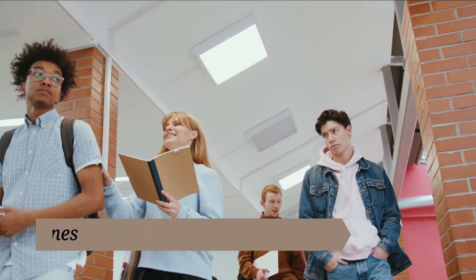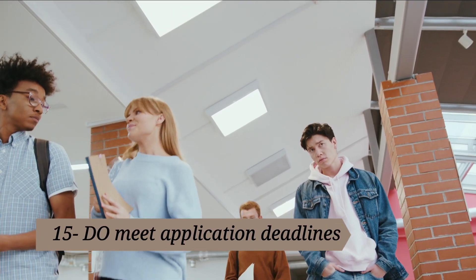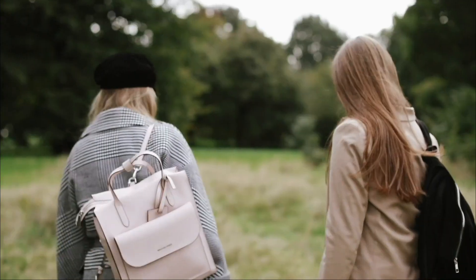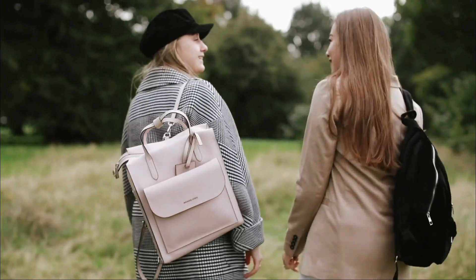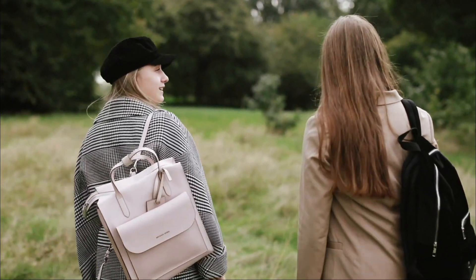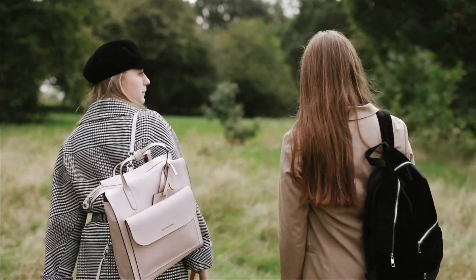15. Do meet application deadlines. Some scholarships renew each year. If you take the time to reapply, be sure to get your forms and letters of recommendation in on time. Earning scholarships and grants can help you save money in college by covering more of your tuition and living expenses.